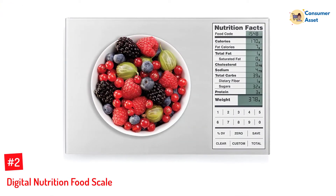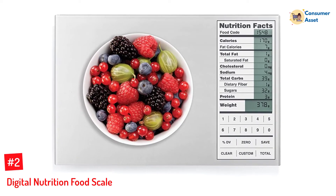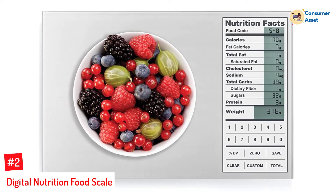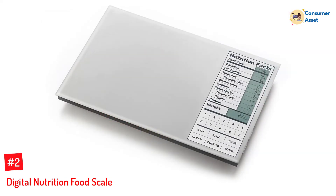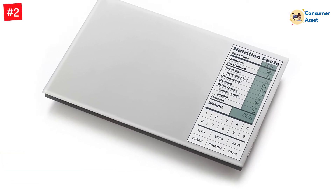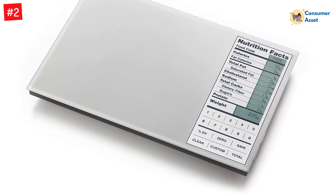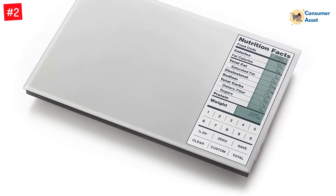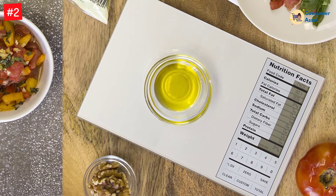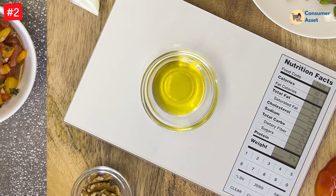Number 2: Digital Nutrition Food Scale. This scale looks great on any countertop and gives you accuracy in grams or ounces for sheer measurement. The scale's sturdy base is built to withstand being stepped on, dropped, or jolted during transport, providing stability for all types of cooking surfaces. This digital nutrition food scale is a thoughtful gift for friends trying to maintain a healthy lifestyle — it's not only accurate and precise, but it will also show you how many teaspoons in a tablespoon or cups in a quart.